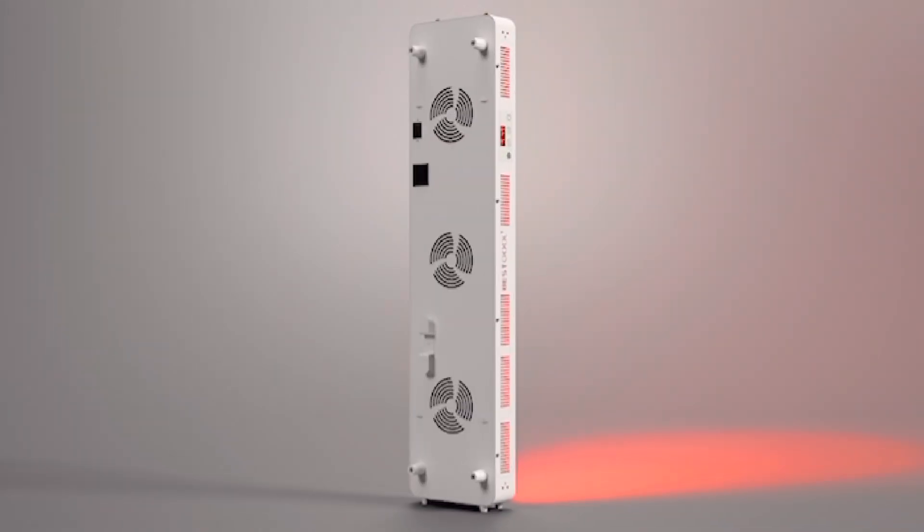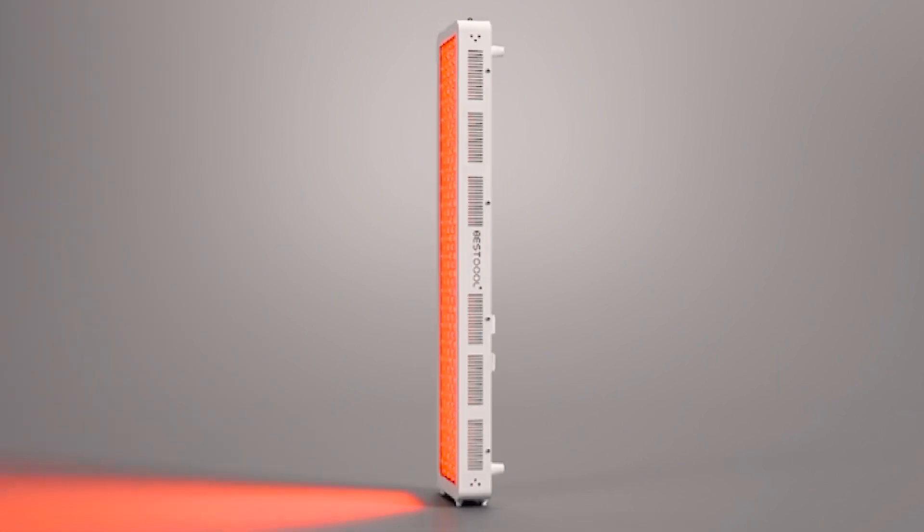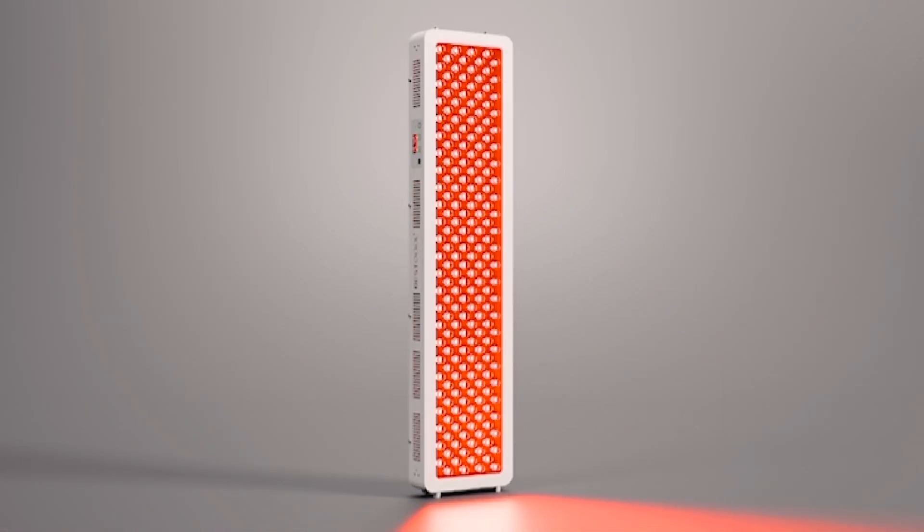Red light therapy panels offer a highly concentrated dose of the exact wavelengths that can improve our health and make us look and feel years younger.